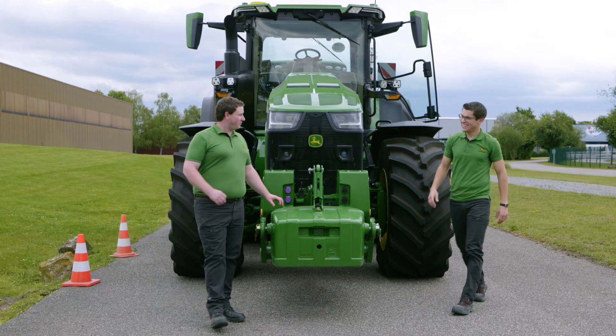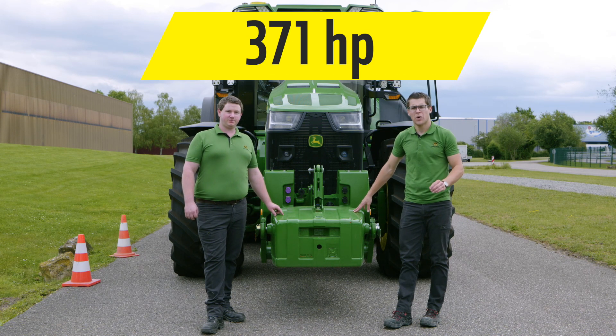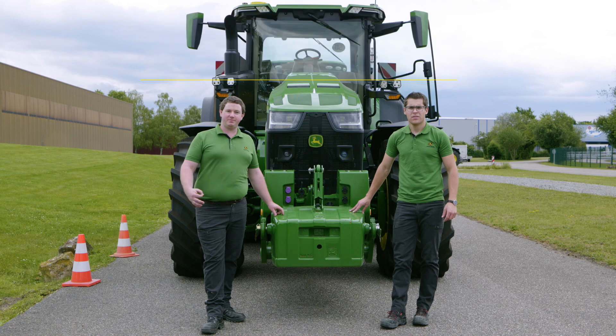Hey Christopher, what was the result? The result was up to 371 horsepower we can transfer to the ground. It's efficiency and pulling performance in field and transport application.